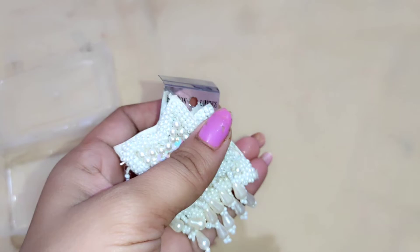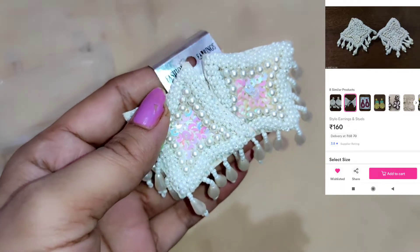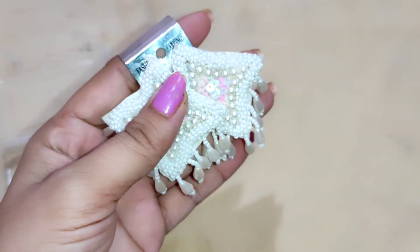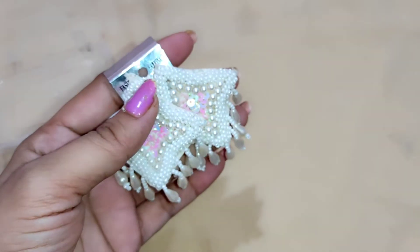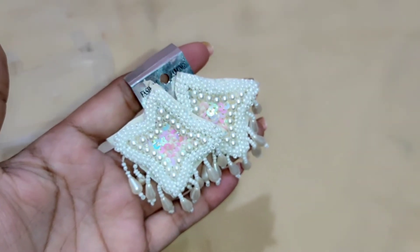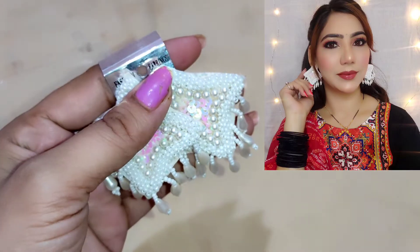I feel they look heavy but they are not — they are very lightweight. I also like the size. The size is very good, not huge and not small, it is a medium size. After wearing it, I feel very beautiful. I will share the image. After wearing it, I feel very nice.